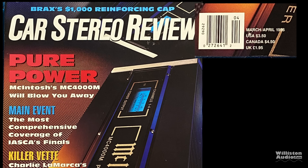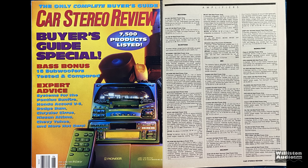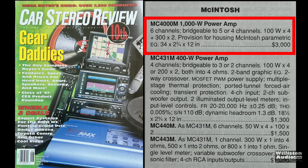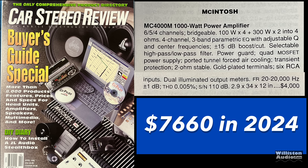Car Stereo Review, March/April 1995 — Ken C. Pullman of Hammer Laboratories says the MC-4000M proved to be a test bench champ, setting several all-time record measurements. Frequency response was essentially flat; signal-to-noise ratio, THD plus noise, and channel separation were excellent. In 1995, the MC-4000M retailed for $2,500 — that's $5,120 in 2024 adjusted for inflation. In 1997, the list price went up to $3,000, and in 1998 it was bumped again to $4,000, equivalent to $7,660 in 2024.